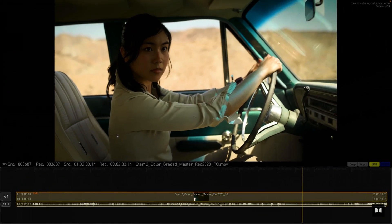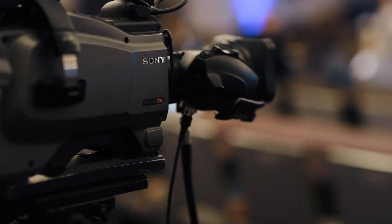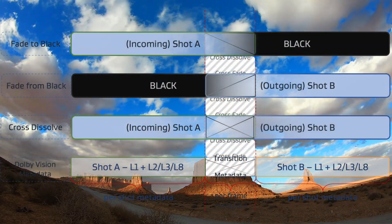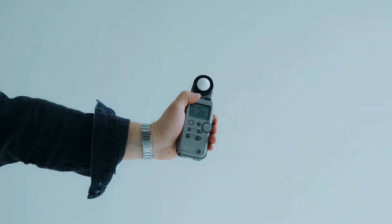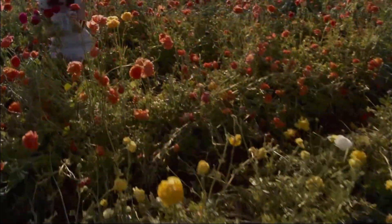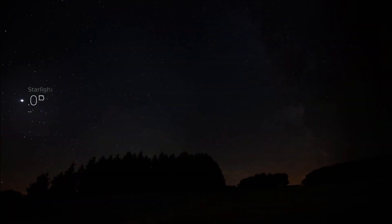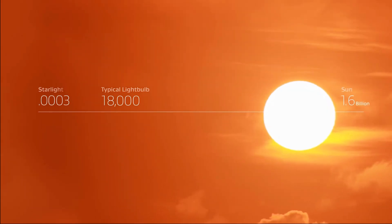So how does Dolby Vision actually work? It all starts during the production process. Filmmakers create content with Dolby Vision in mind, meaning they encode dynamic metadata that acts as instructions for your display. Think of it as having a lighting director in your TV, ensuring that each scene looks its absolute best. While regular HDR, like HDR10, adjusts visuals once per scene or per movie, Dolby Vision adapts the image on a frame-by-frame basis. Imagine being able to see every detail in a dimly lit scene without sacrificing the bright, vivid colors of a daytime shot.